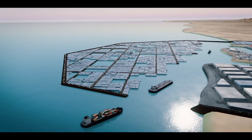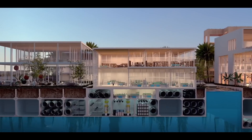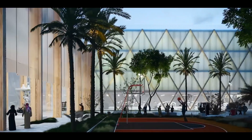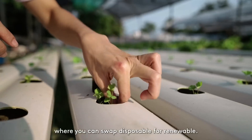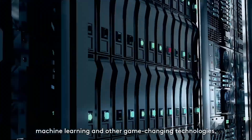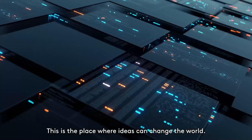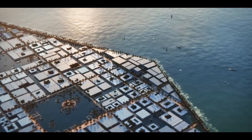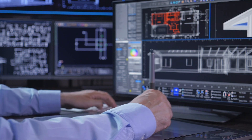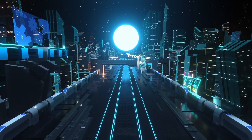Oxagon will be home to a wide variety of amenities and services, including shopping centers, restaurants, entertainment venues, and recreational facilities such as parks and beaches. The city will be equipped with advanced technologies such as autonomous vehicles, robotics, and smart building systems to enhance quality of life for residents and visitors. There will also be a variety of housing options available, including apartments, townhouses, and villas, creating a truly futuristic and livable city connected to the world through trade and commerce.